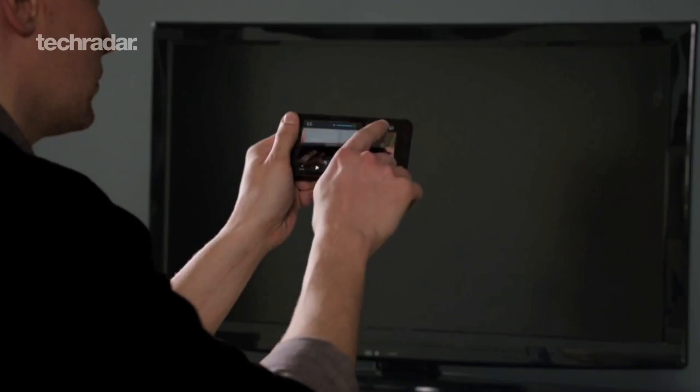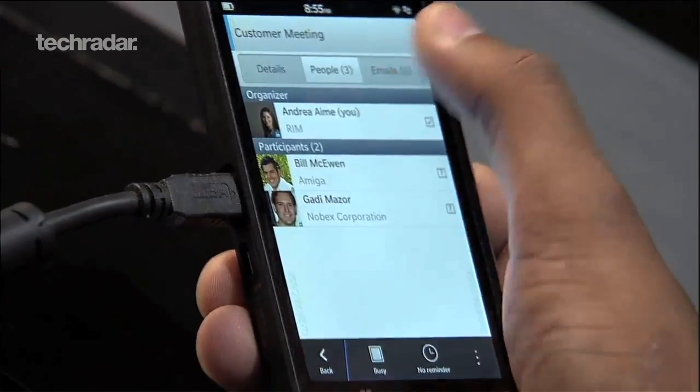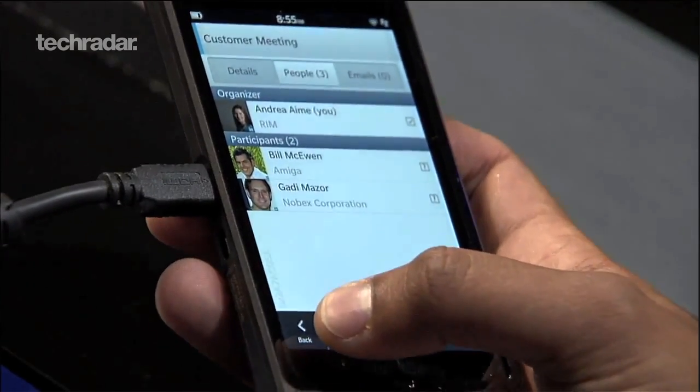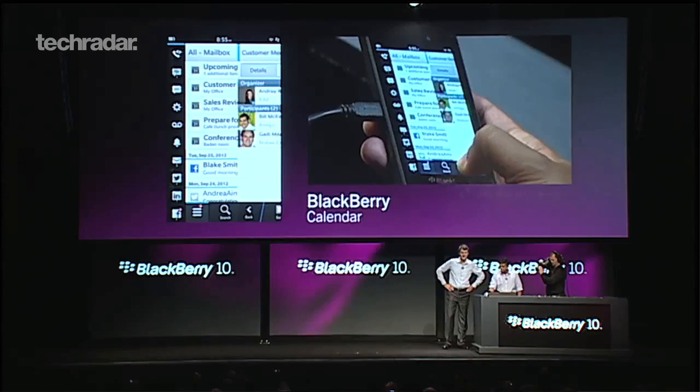The browser's been updated and is now lots faster too, and there are live tiles so you can see your alerts from your home screen. The BlackBerry App World has had a refresh too, now offering more work-focused apps, like one that uses NFC to unlock the door to your office, for example.